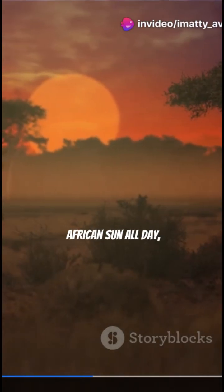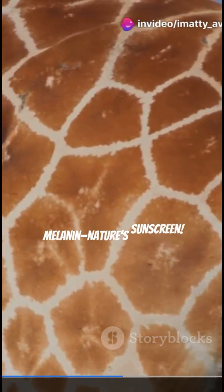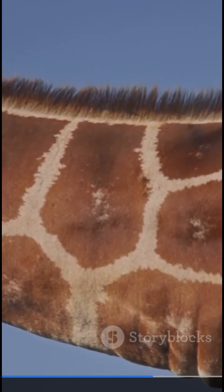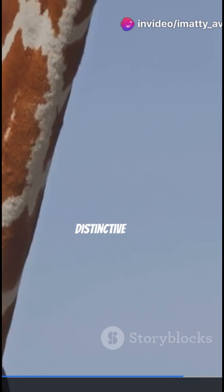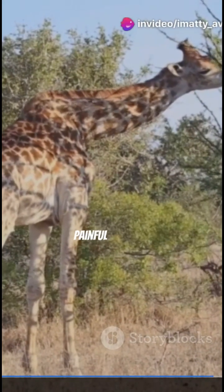If your tongue was exposed like that to the intense African sun all day, it'd be in serious trouble. Enter melanin — nature's sunscreen. It's the same stuff that gives you a protective suntan. Giraffe tongues are absolutely packed with melanin, giving them that distinctive dark bluish-purple hue and effectively protecting them from painful sunburn.